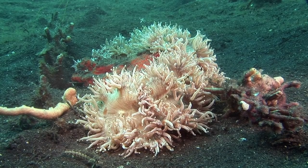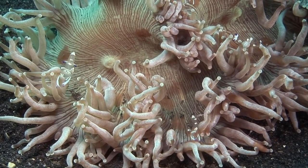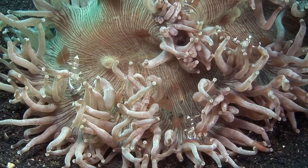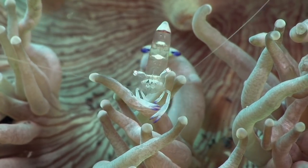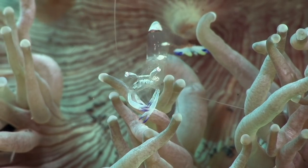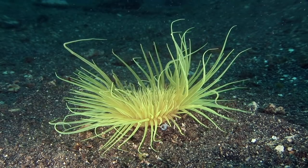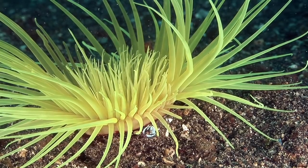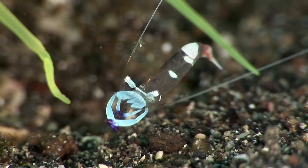This long tentacle anemone plays host to a number of the slightly different magnificent shrimp. Tube anemones are also found in isolation on the mucky seabed, and this example is home to a solitary magnificent shrimp, which lives at its base.